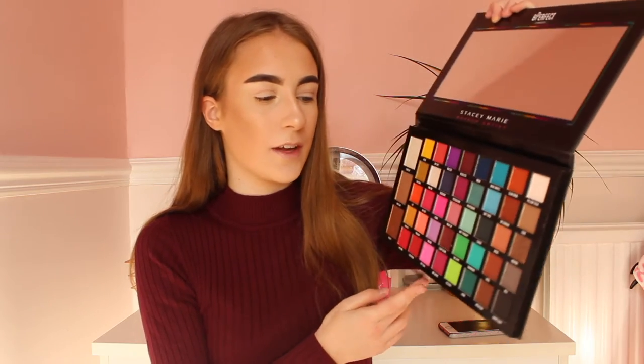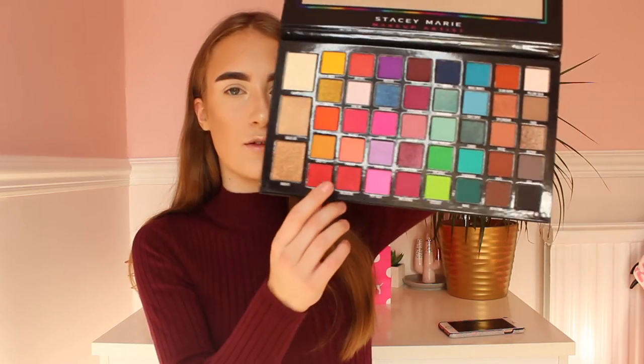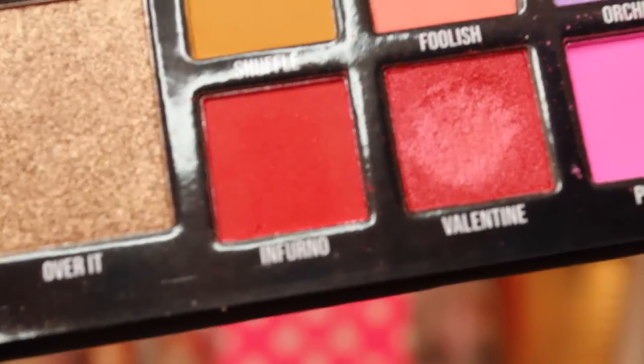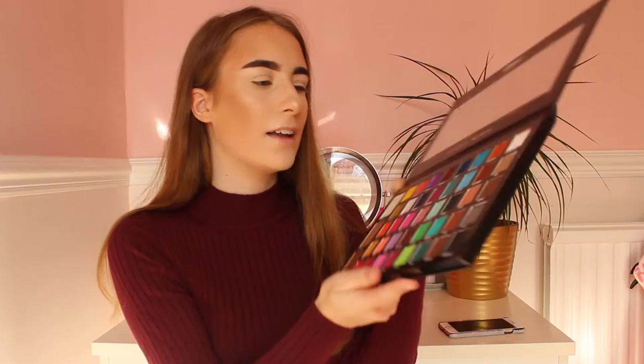I think I can use these two shades here and also the shade here. The shades I'll be using are Inferno, Valentine and Reckless. Hopefully it all goes to plan because I actually love this palette so much. It looks so beautiful and literally has every colour of the rainbow in here, which I think is absolutely beautiful. So let's get on to the eyeshadow.